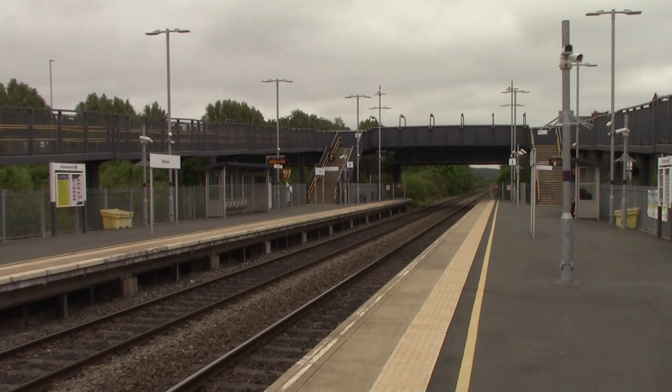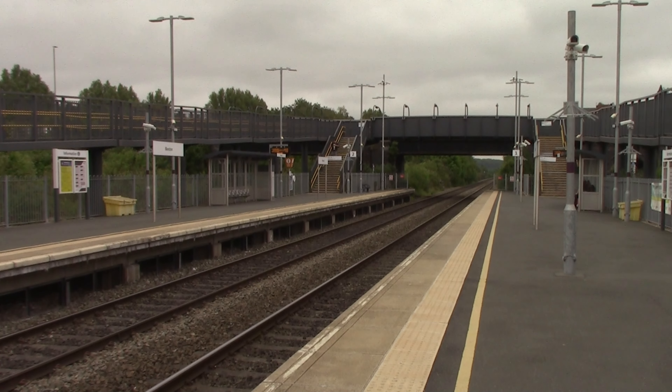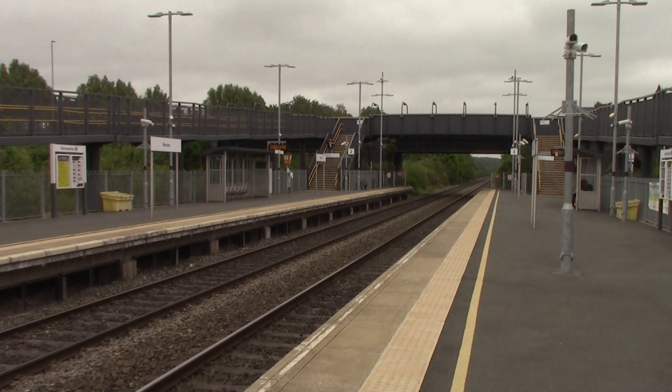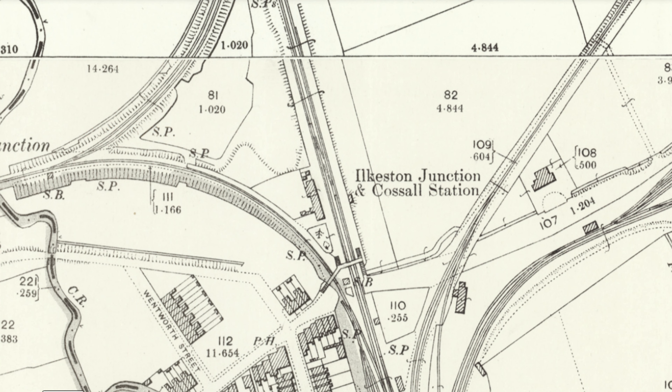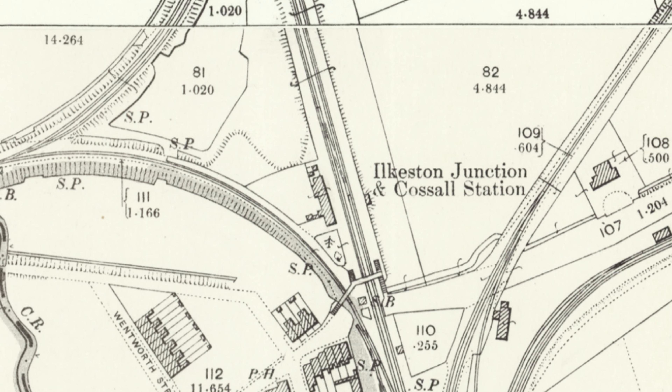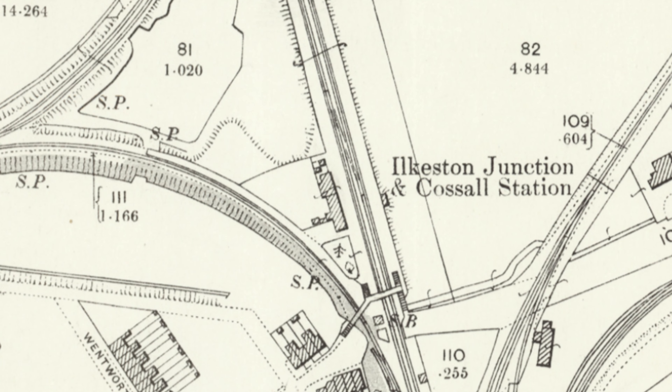This railway station is actually built on the site of a former railway station. The Midland Railway opened Ilkeston Junction on the 6th of September 1847, on the same site as Ilkeston today. In 1890 it was renamed to Ilkeston and Cossall. However, the station closed on the 2nd of January 1967 — not the 2nd of September 1967 — and it didn't reopen until 2017, as you see today.